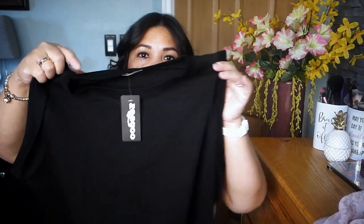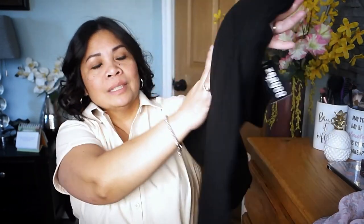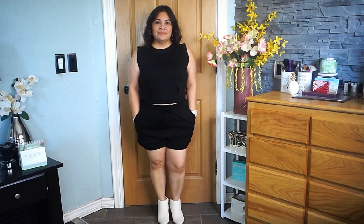The third item is a two-piece set — a top and shorts. I also picked the black one. It has a round neck and short sleeves that hit at the belly. It feels really soft and I'd wear it for spring and summer. The shorts have a drawstring so you can adjust the fit, and there are also two side pockets.